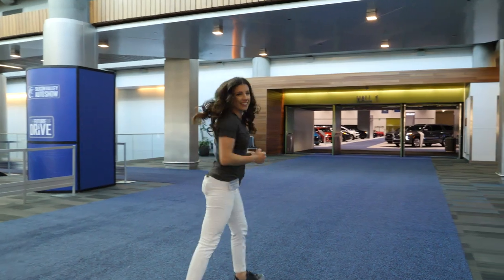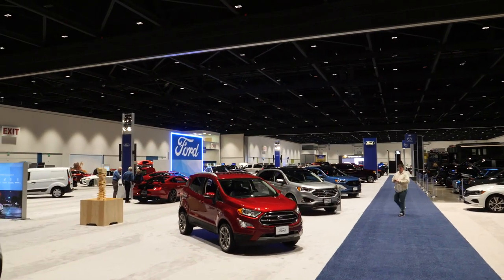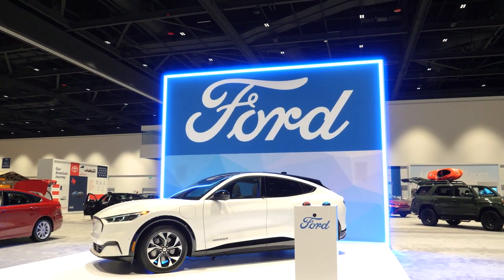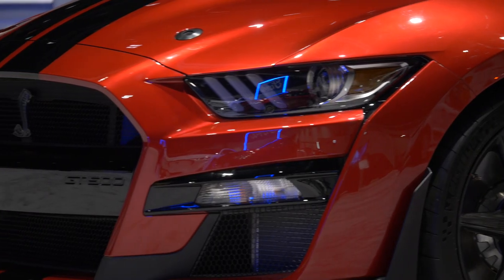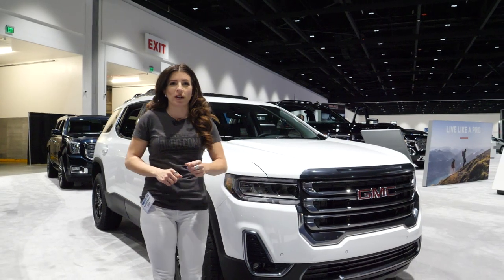We are here at the 2020 Silicon Valley Auto Show. We're gonna go inside and check out some highly anticipated cars like the Mach-E and the mid-engine Corvette — cars you've probably already seen on our channel, but cars that we cannot get enough of. Let's go check it out.